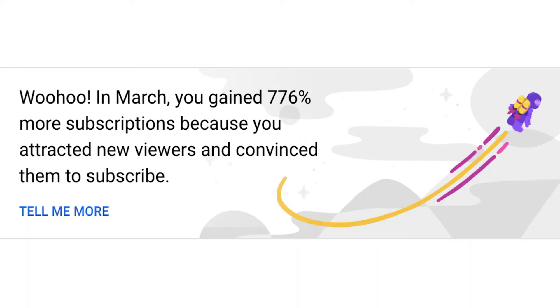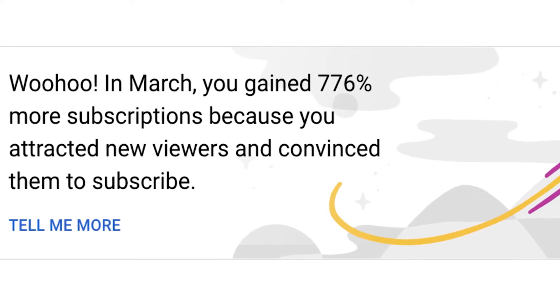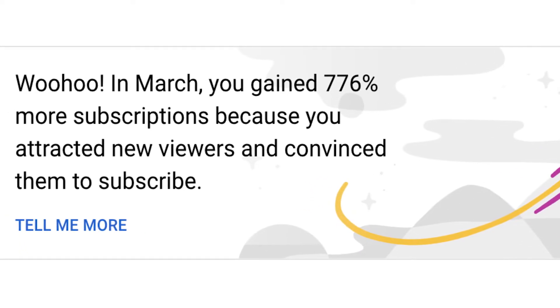Hey you, it's Sun here from Hungry Gopher. I want to celebrate you and our sixth anniversary together. We've been rocking this year. Per YouTube, we gained 776% more subscriptions this spring. What an excellent way to celebrate our Hungry Gopher community.